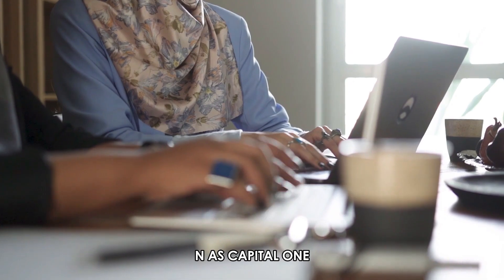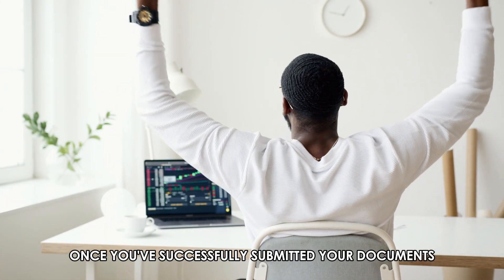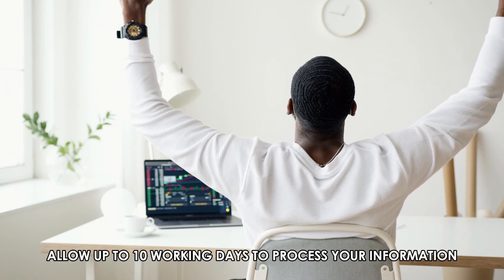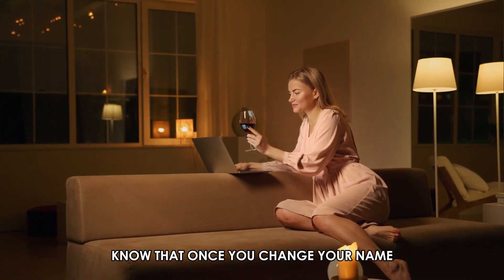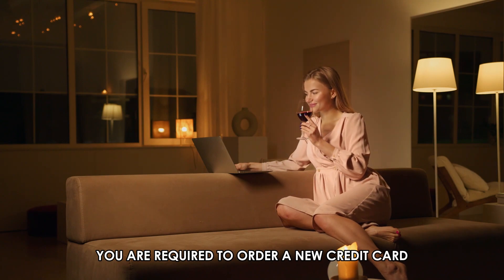Enter ATTN as Capital One. Once you've successfully submitted your documents, allow up to 10 working days to process your information and update your name. Note that once you change your name, you are required to order a new credit card.